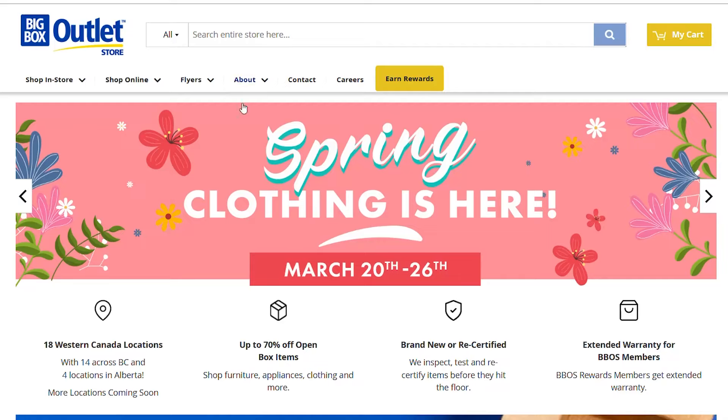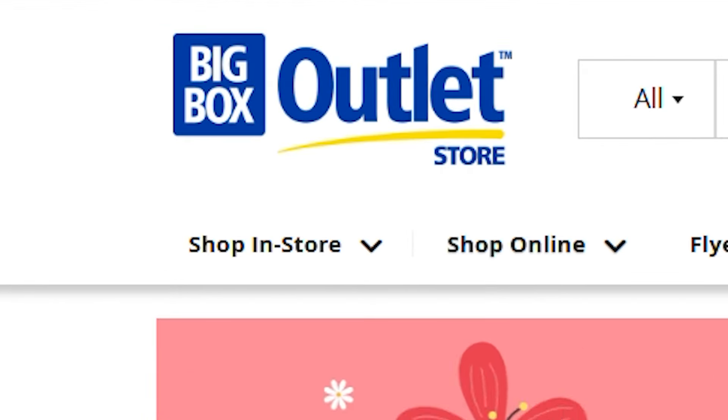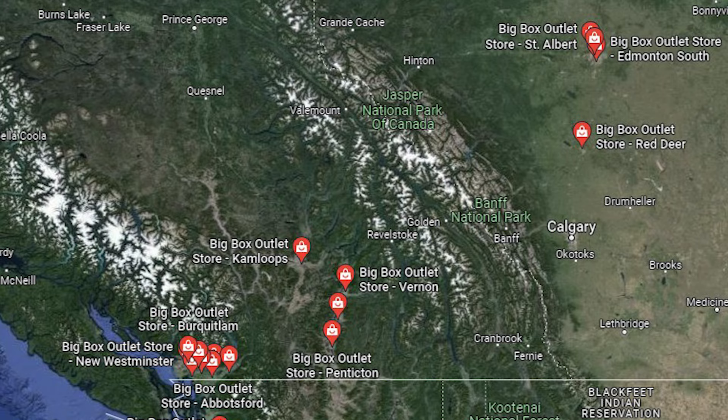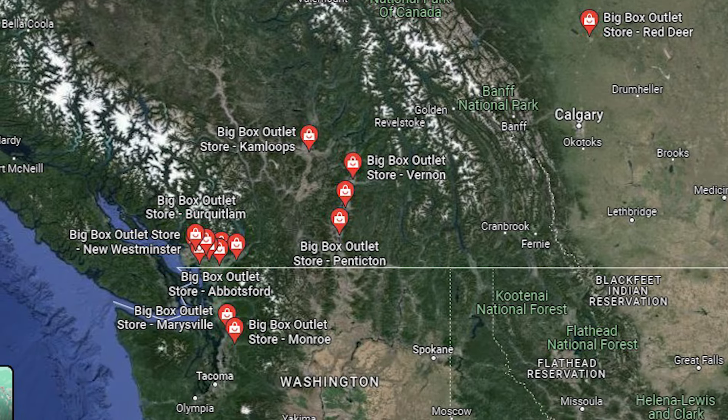Hi, and thanks for tuning in to see what the deal is with a new liquidator in town. Well, actually it's not even that new — I just only discovered it now. It's a place called Big Box Outlet, and it's a chain across western Canada and into a bit of the States.